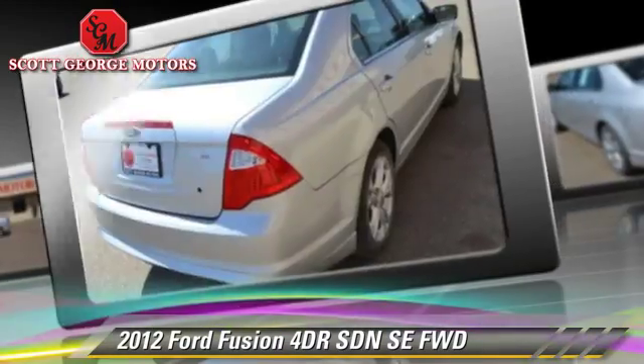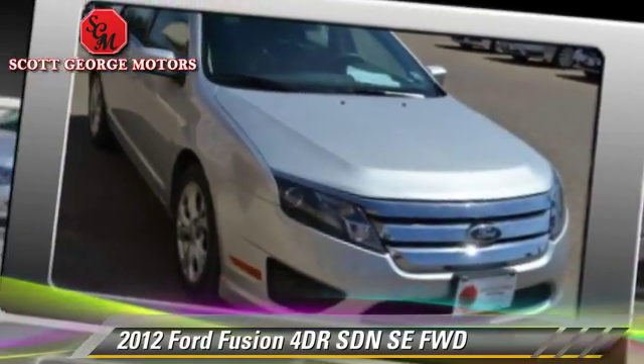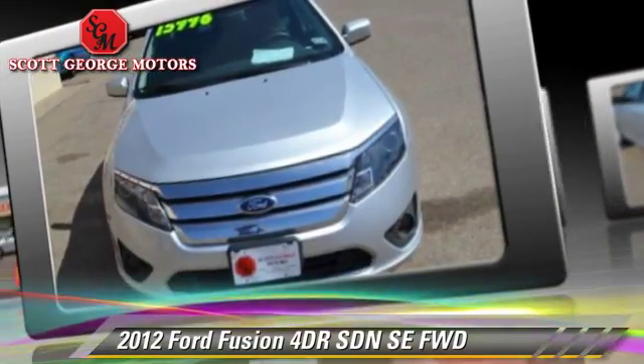Safety features include dual front airbags, fog lights, and traction control. Comfort and convenience features include powered door locks, keyless entry, and a CD player.